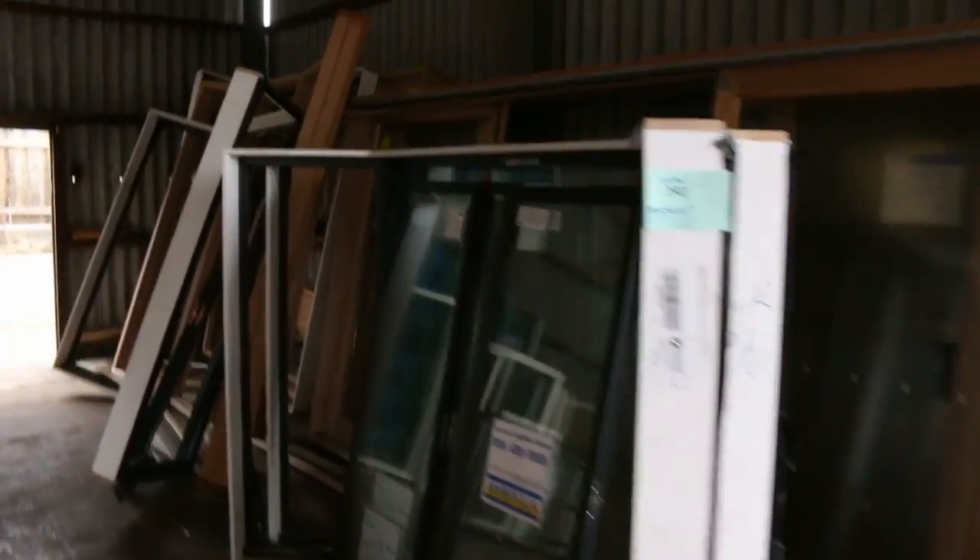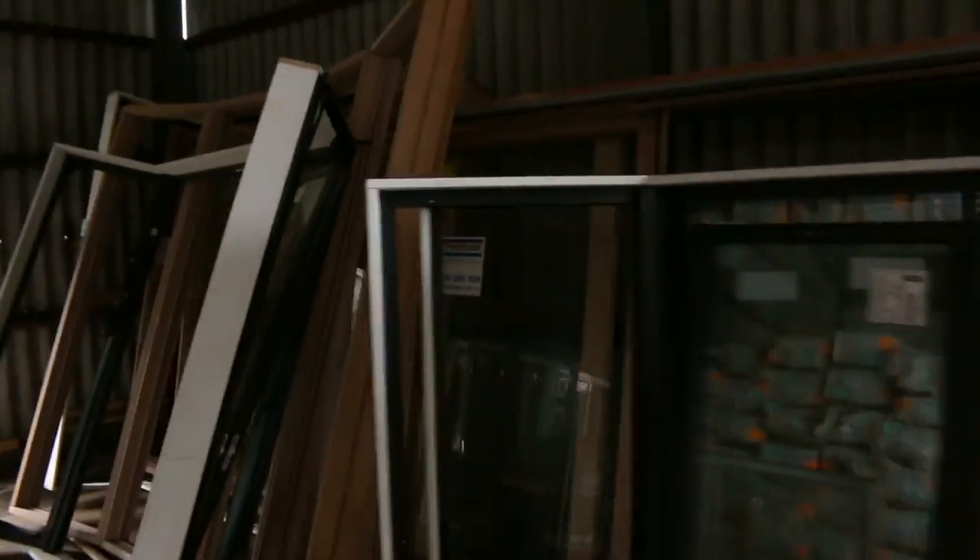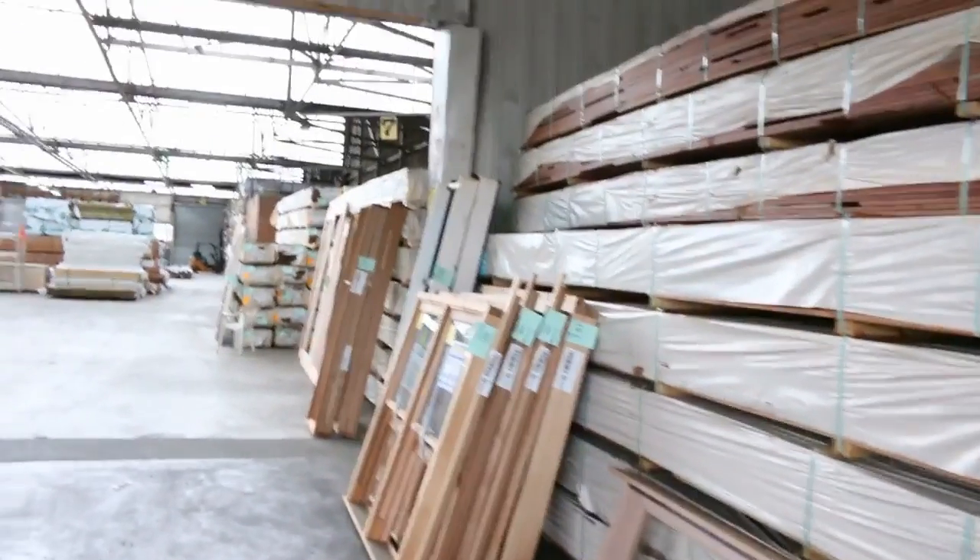As we move inside, we've got plenty of windows tomorrow. We've got sliding door units, bay window units, western red cedar double hung windows, and awning windows — both in aluminium, cedar, and meranti. So a whole range of unreserved windows as well.